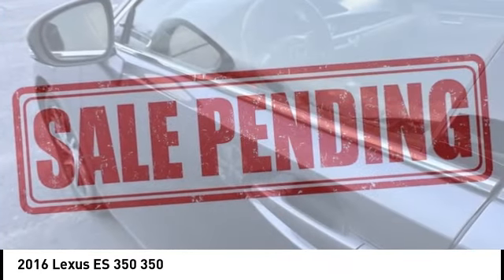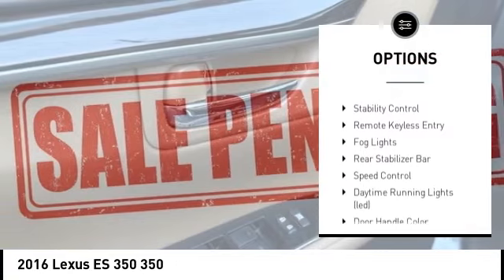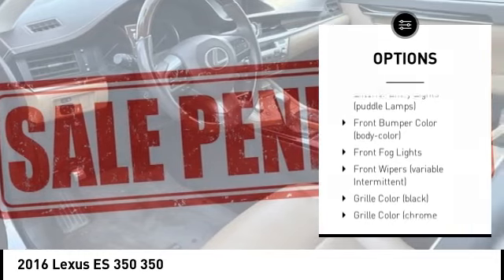Here are some of this vehicle's great options: tire pressure monitoring system, electronic stability control, alloy wheels, brake assist, traction control, stability control, remote keyless entry, fog lights, rear stabilizer bar, and speed control.